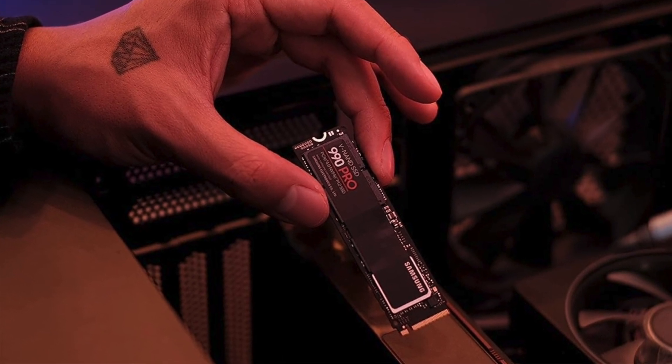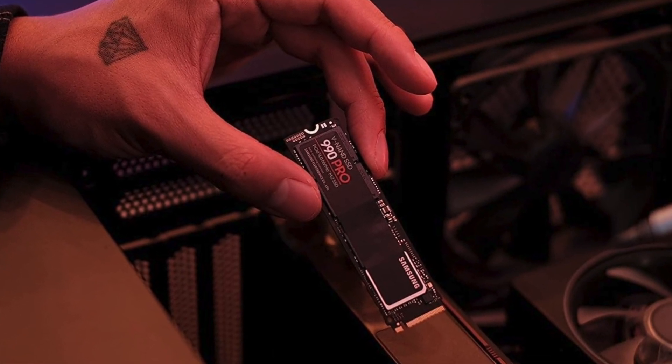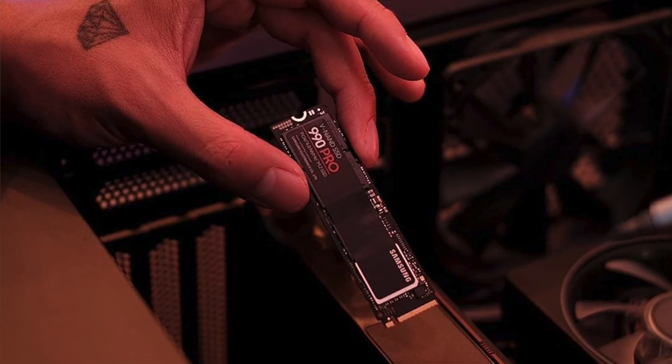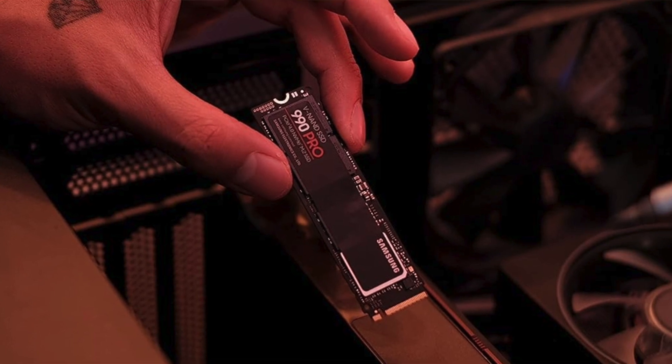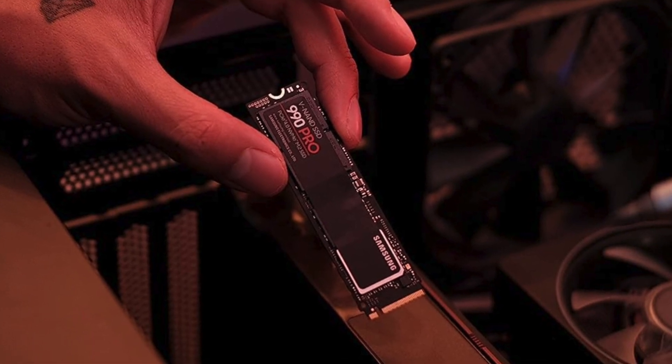In a nutshell: pros are world-class PCIe 4.0 transfer speeds, useful companion software, and an effective heatsink with RGB that fits anywhere. The con is that this is another expensive option.